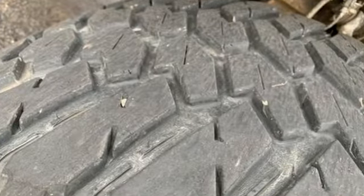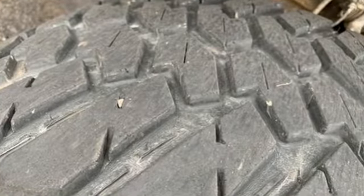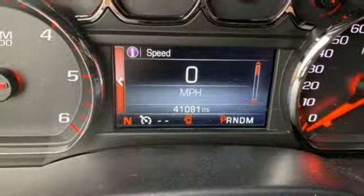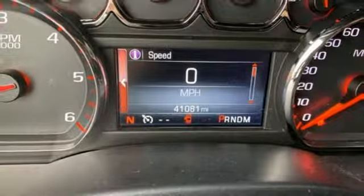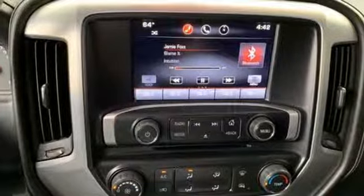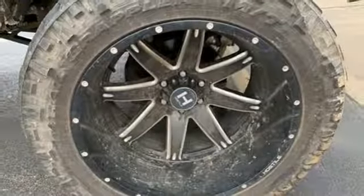Automatic transmission, electronic shift on the fly, Ecotec 3 engine, aluminum wheels, wireless audio streaming, Wi-Fi hotspot, manual tilting steering column, front tow hooks, gas pressurized shocks, and power heated mirrors.